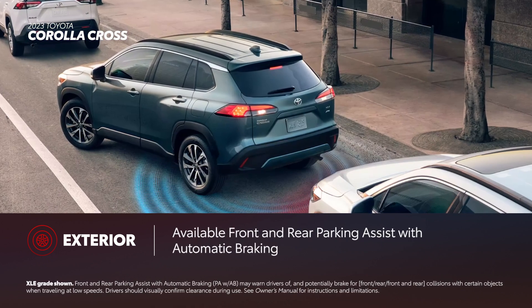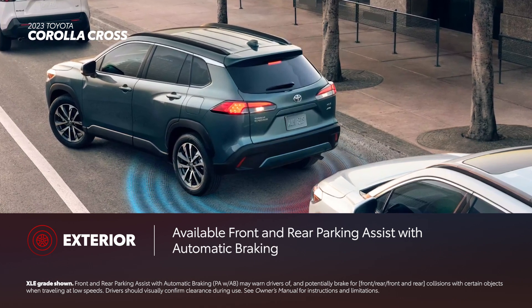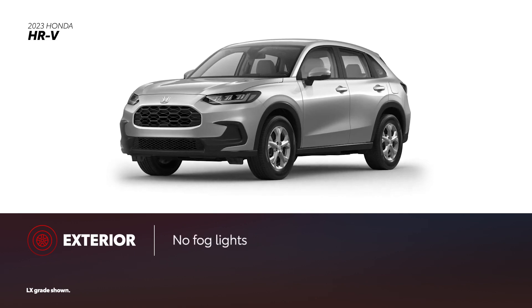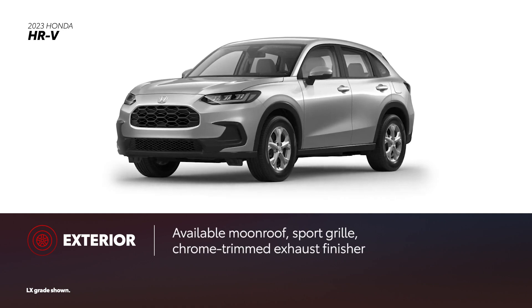Select grades can also be equipped with front and rear parking assist with automatic braking for additional convenience. This year, HR-V also offers standard LED headlights, but no fog lights. Some higher-end grades also offer a moonroof, along with options like sport grille and chrome-finished exhaust.